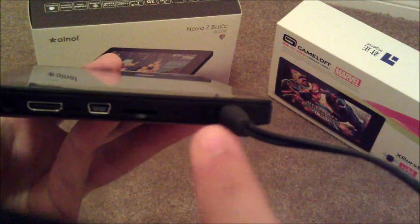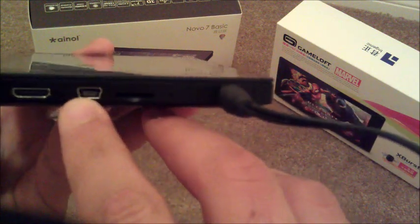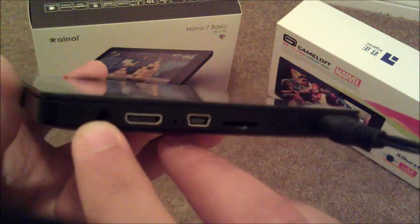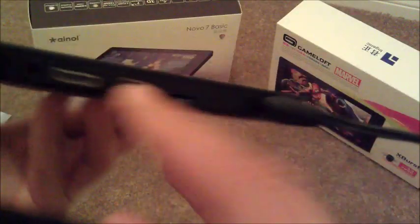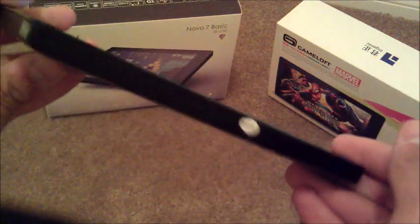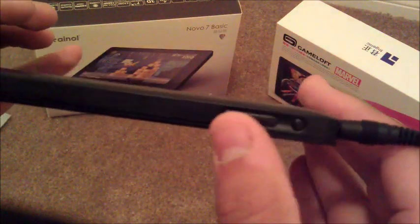You have your charging port right here — that's what I'm charging — your microSD right here, USB and HDMI out, and of course your 3.5 millimeter headphone jack. Nothing on this side, as you guys can see, nothing on the bottom either. On the top you have your power button and your volume rocker right here.